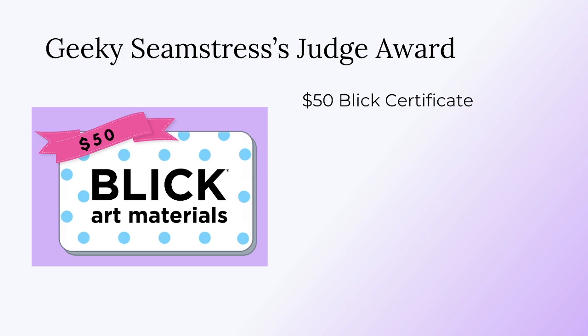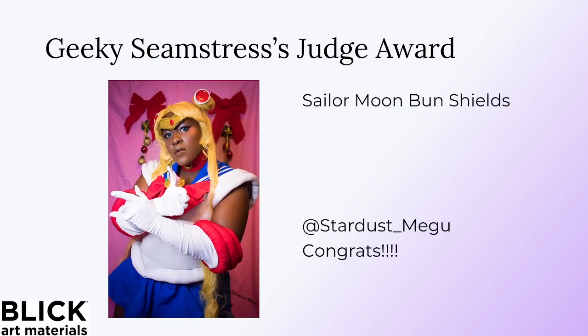For the Geeky Seamstress's second Judge Award, the $50 Blick gift card, it is awarded to Stardust Magoo! This is for the Sailor Moon Bun Shields tutorial posted on TikTok. In Geeky Seamstress's own words: 'Learning to see cosplay pieces in everyday objects is such a useful skill, and this tutorial is a great example of that. I love the ingenuity of this approach.' Great job, Stardust Magoo!